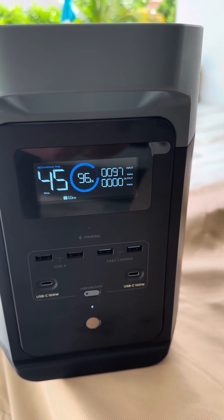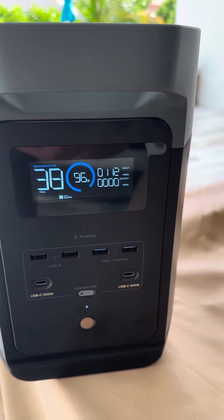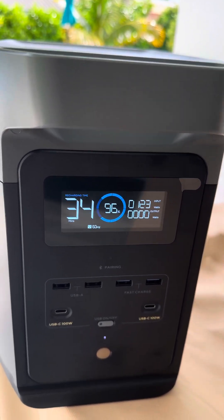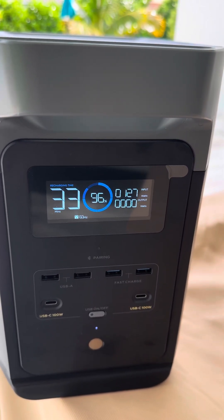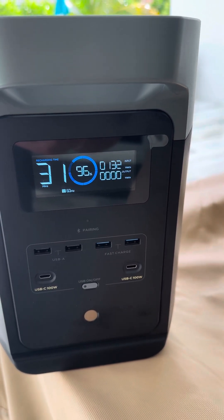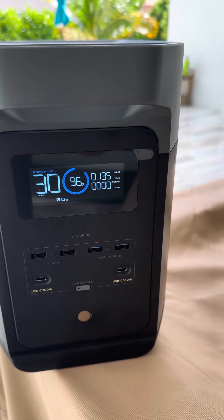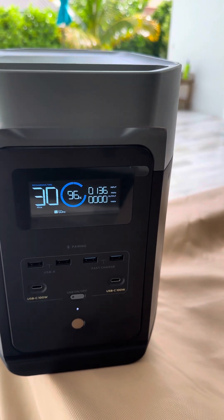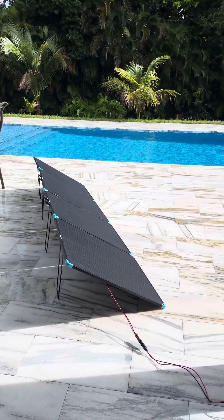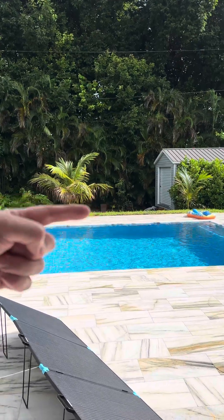Let's see what I want to see — 100 watts! Look at that, we're at 100 watts. It's about 4:30 in the afternoon in South Florida, middle of September. 130 watts now that the sun came through the clouds. You can see the shadow being cast — this panel is facing due south and due west, so I angled these a little bit.